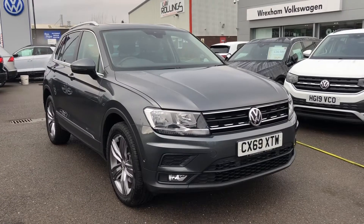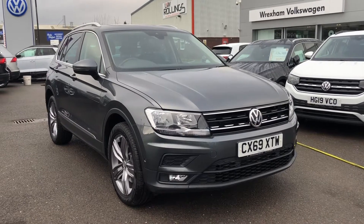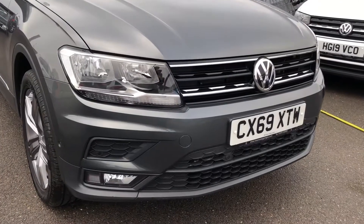Hi and welcome to Wrexham Volkswagen. Today I'm going to show you around this approved used Volkswagen Tiguan. This is the 2 litre diesel Match 4Motion DSG, finished in the absolutely stunning indium grey metallic paint.